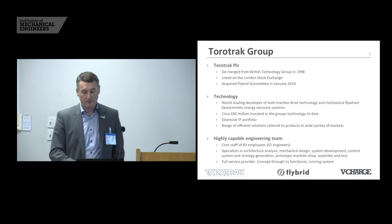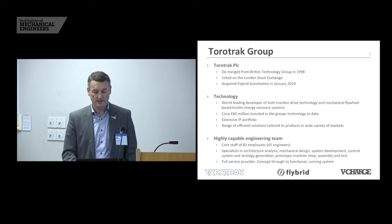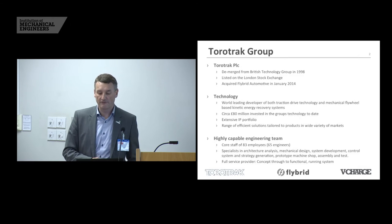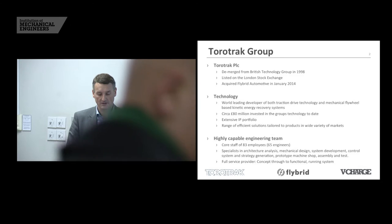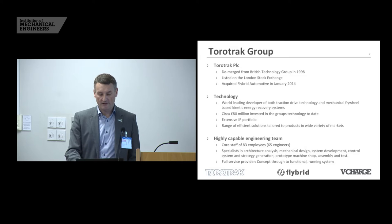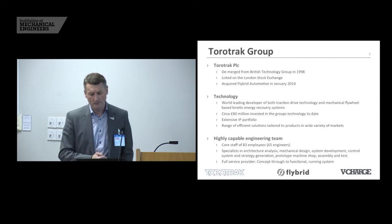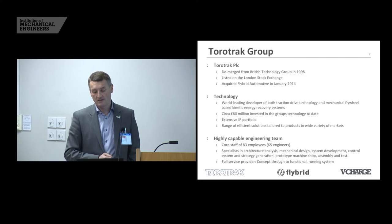The Torotrak Group that I work for is a publicly listed company, PLC on the London Stock Exchange, formed in 1998. It's famous for being a world leading developer of traction drive technology, but also now the mechanical flywheel based technology after the acquisition of Flybrid. We've got a very extensive IP portfolio and we've licensed our technology around the world. We've got a very capable engineering team across our two sites — one in Silverstone where Flybrid was originally based and one in Leyland in Lancashire.